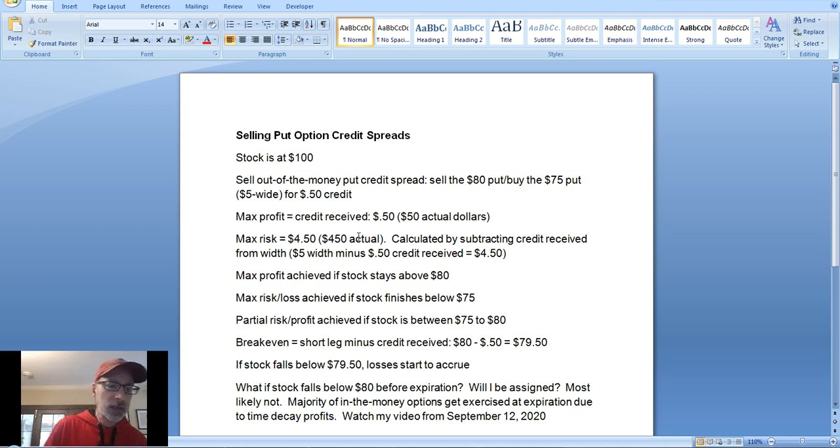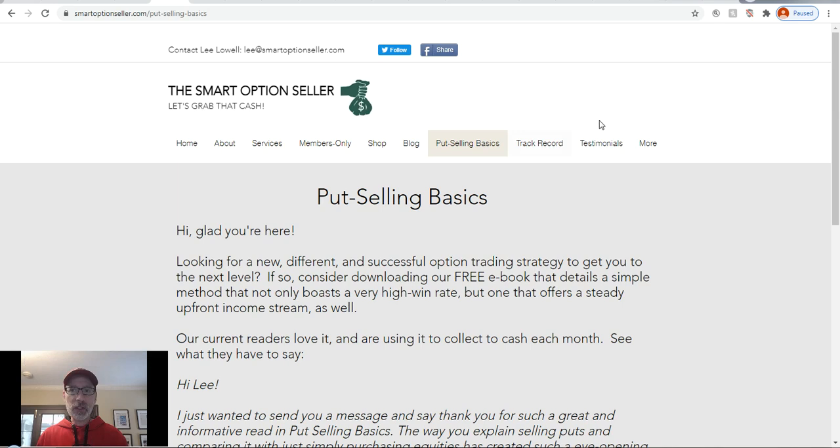That's your lesson on what happens when you trade option credit spreads. Now let me show you a good website that can help you look at this visually — optioncreator.com.